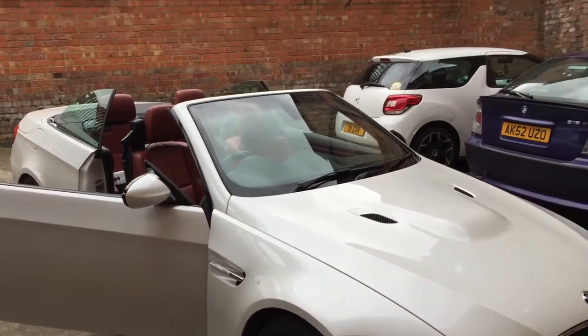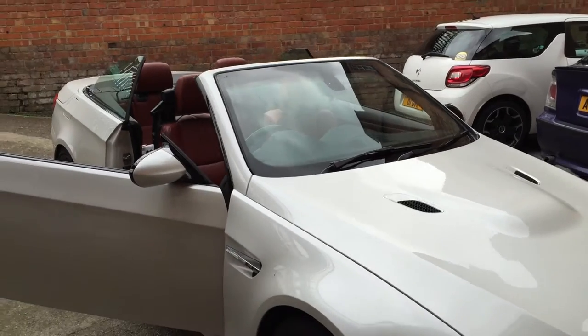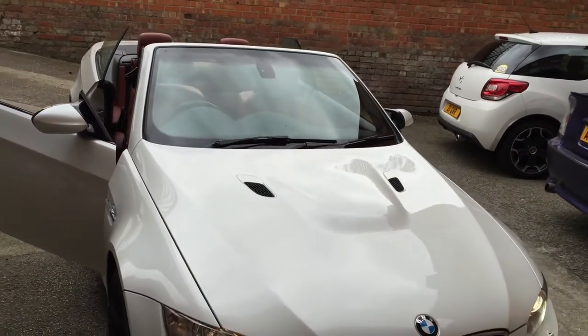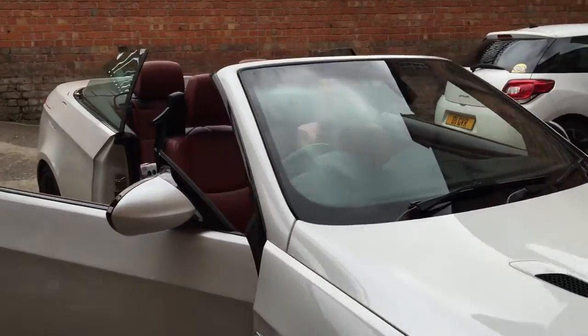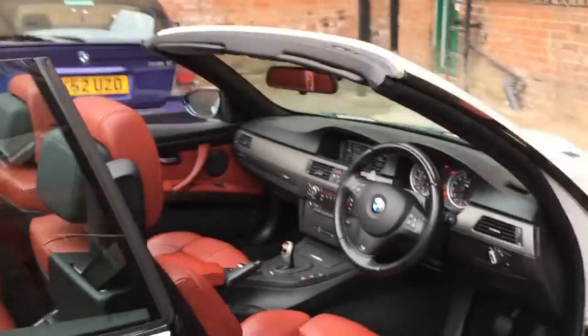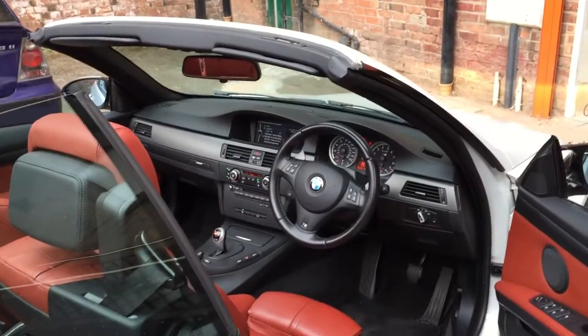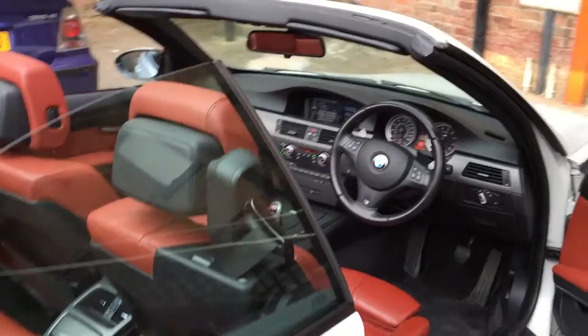Alright there guys, it's Andrew here at the Car Rodeo Centre Nottingham. Just finished a big installation on a BMW E93 3 Series M3. Now what we've chosen to do on this car, along with the customer, is to leave the factory equipment in there. Obviously it's all iDrive so we don't want to be messing about with iDrive.